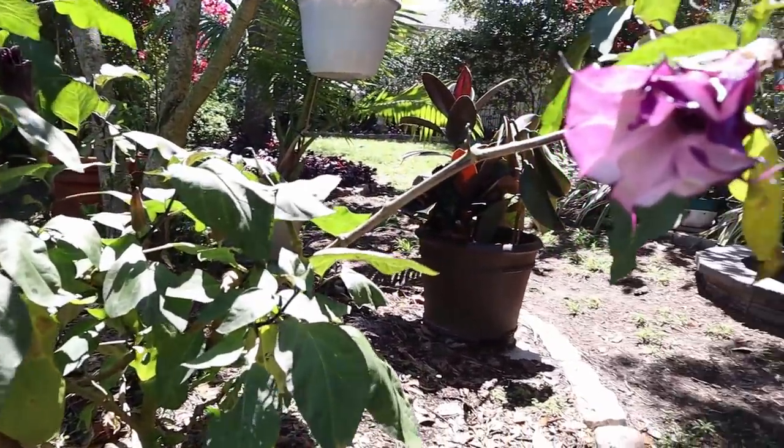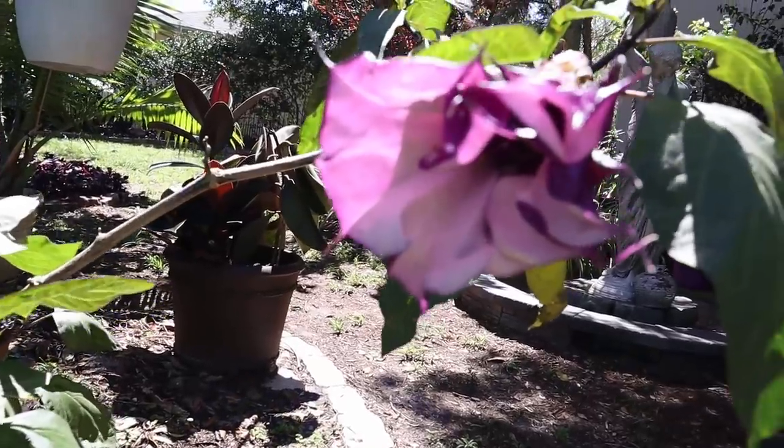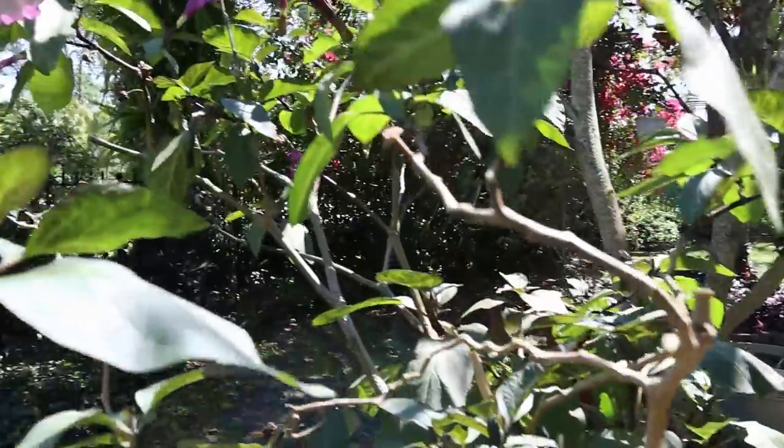Now here is a real prize for us - this is our double lavender trumpet flower, angel trumpet.